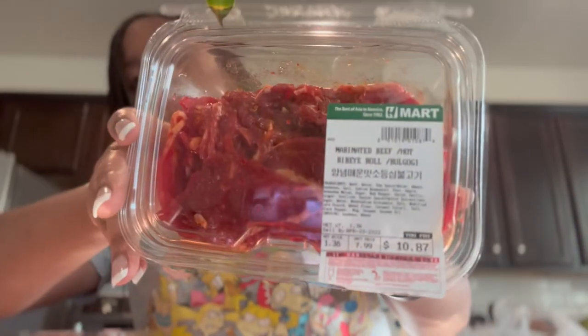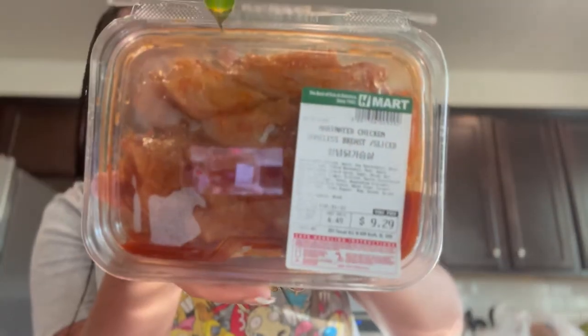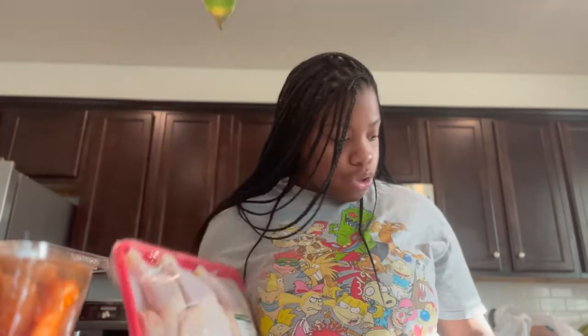Now, H-Mart has some of the best marinated Korean barbecue-type meat. We got some hot beef ribeye bulgogi — we like to eat these with rice. We got another pack of hot bulgogi, a marinated breast chicken — y'all gotta go to H-Mart right now and get it. We also got one whole chicken and two chicken leg packs, and we're gonna marinate and cook those as well.